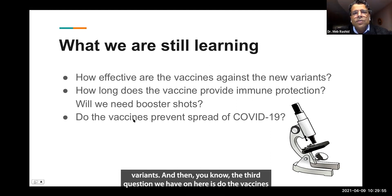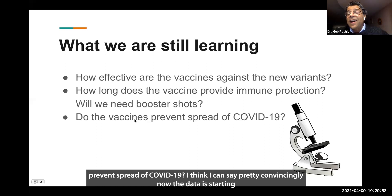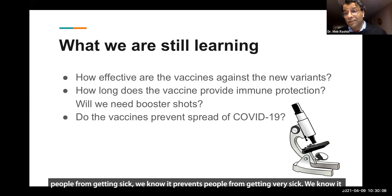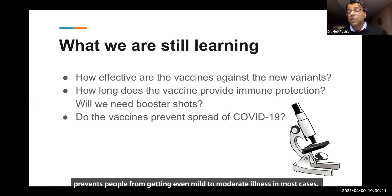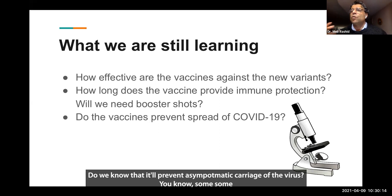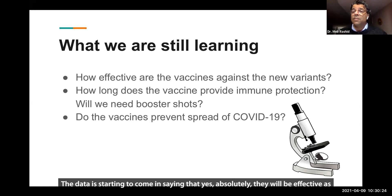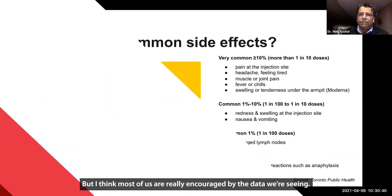The third question is: do the vaccines prevent the spread of COVID-19? I think I can say pretty convincingly now that the data is starting to roll in and the answer is yes. We know it prevents people from getting sick and from getting even mild to moderate illness in most cases. Do we know it'll prevent asymptomatic carriage of the virus? We know some people are very mild — sometimes no symptoms — and they can still transmit it. The data is starting to come in saying that yes, absolutely, they will be effective as well in preventing us from carrying it asymptomatically and transmitting it. Although we can't say that as an absolute fact right now, most of us are really encouraged by the data we're seeing.